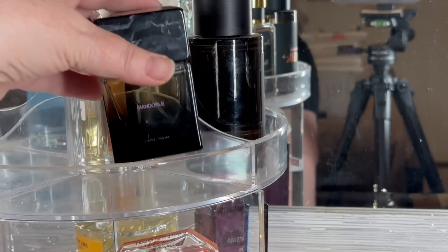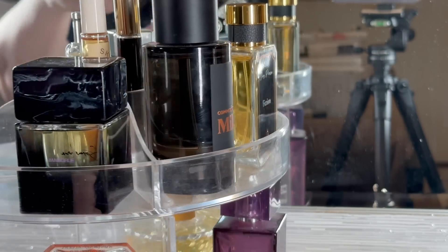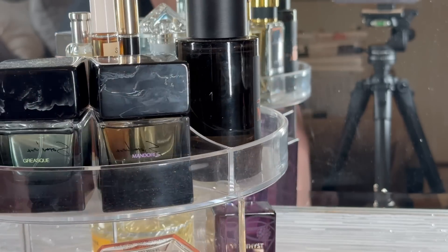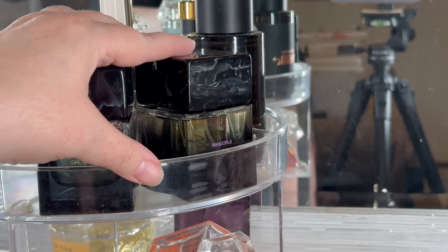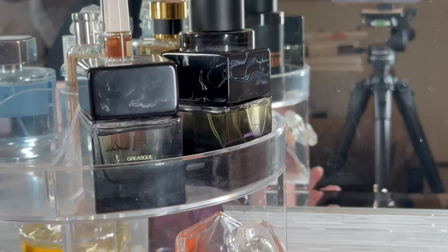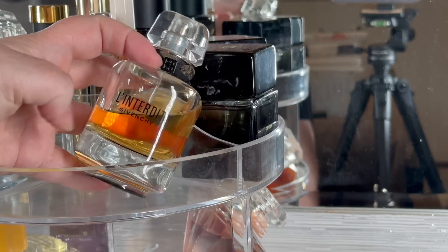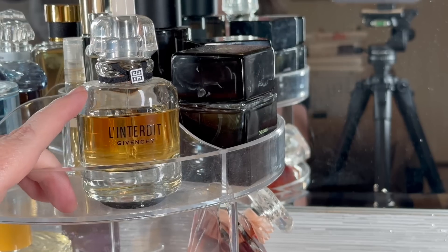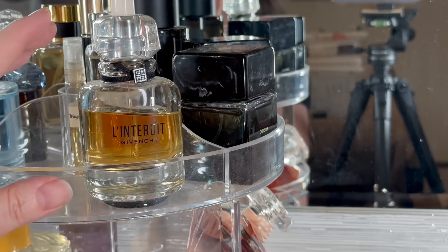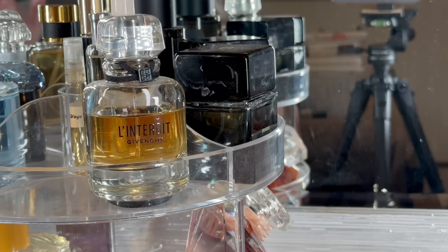I'm also going to put Mandorle by Soradora in there - awesome fragrance. And if I can fit it, Grisque - so I'm going to put Grisque in here too. I doubt I'll reach for it at this point but I want it there just in case. In this last shelf I'm going to put L'Entardy because this one is great for colder weather - beautiful pear and tuberose combination. Great for the transition to fall and I'm not getting enough use out of it.